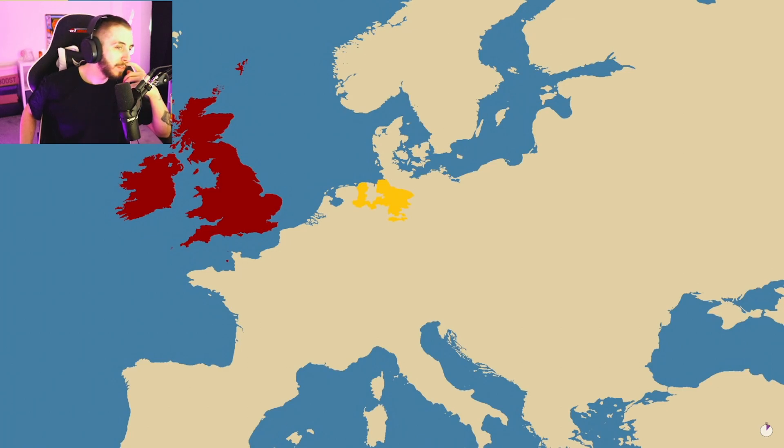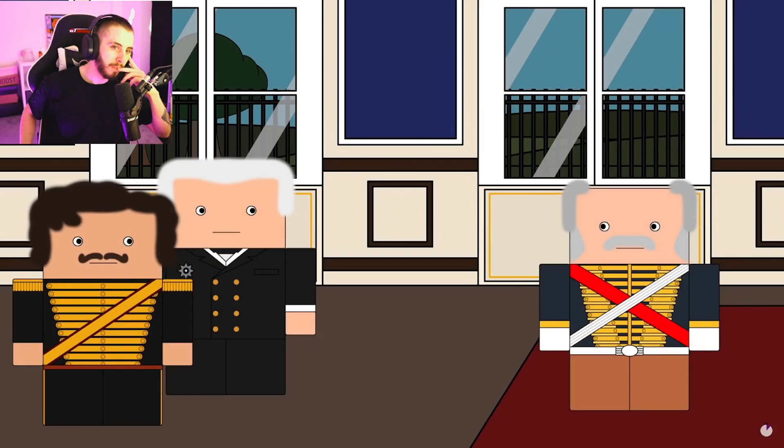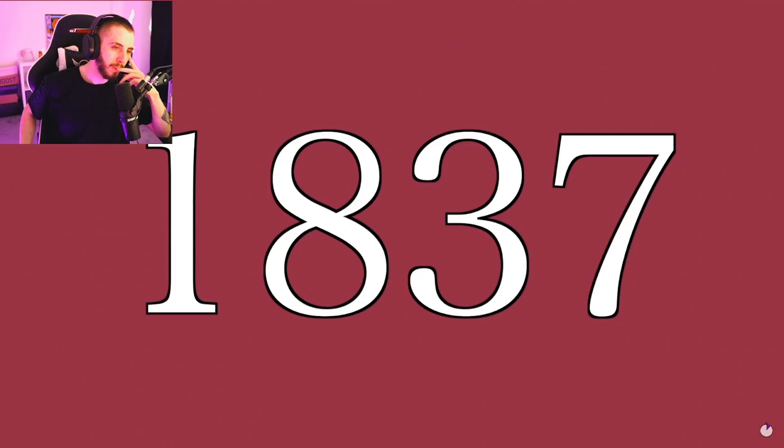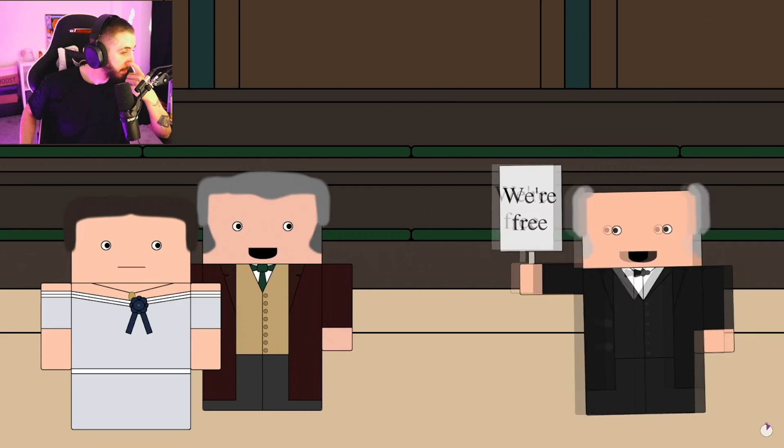To many it became clear that the union was dead. William didn't have any children, and as such the nations' different succession laws would see different monarchs. In Britain, the throne would pass to Victoria, and in Hanover it would pass to Ernest Augustus, because under Salic law - no girls allowed.